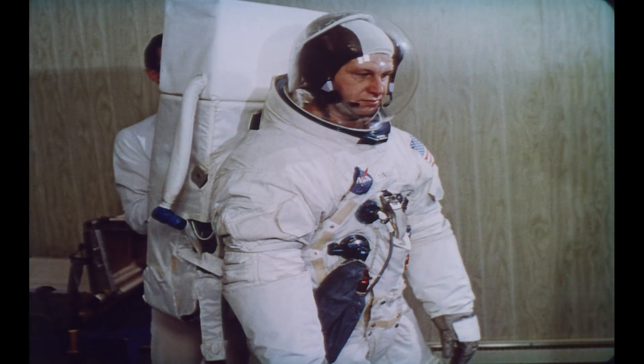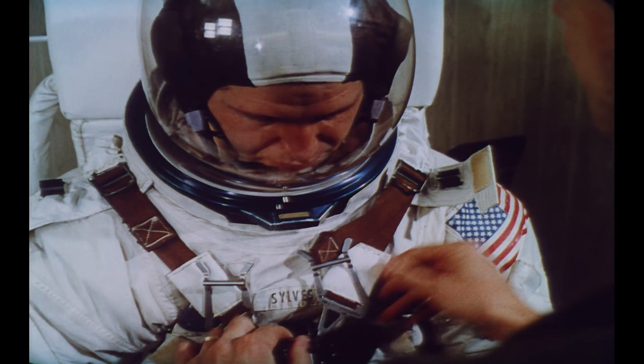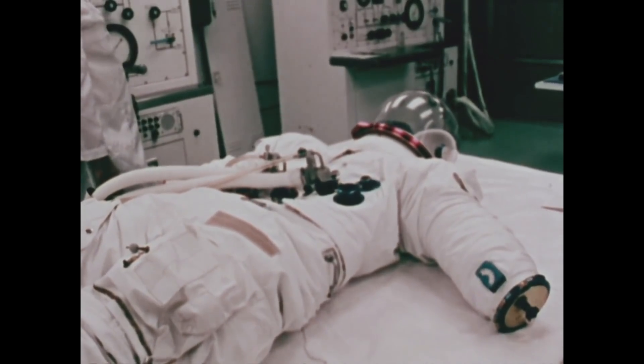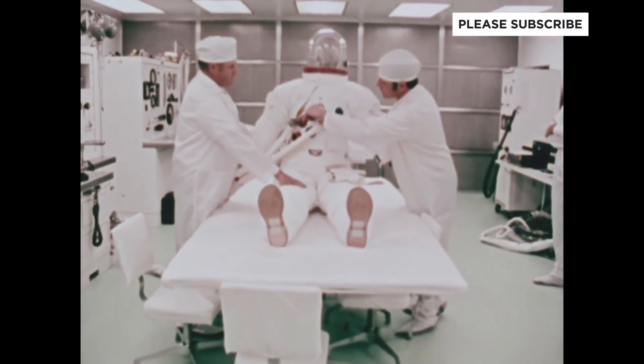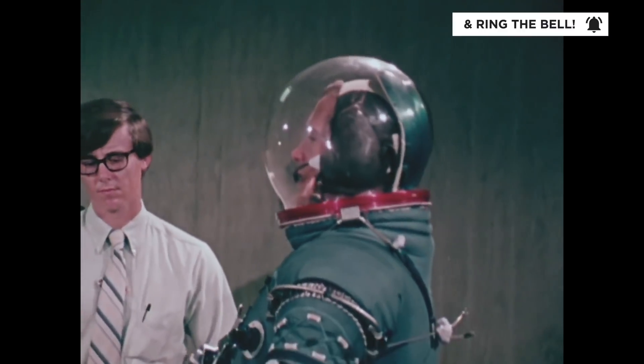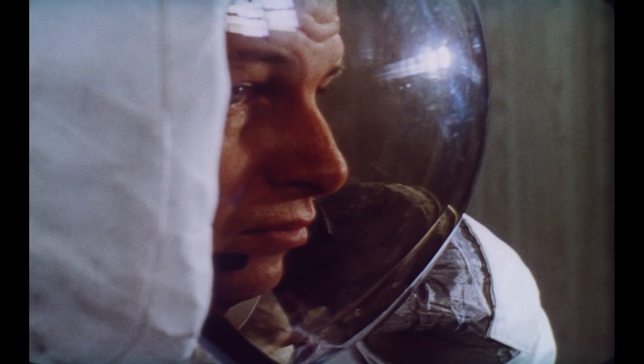They saw it as the one helmet that could somewhat do it all. As an intravehicular activity helmet, it didn't have a sun visor shielding around it, so from inside the command module the astronaut could look around and see all their gauges and switches without anything obstructing their view. From a dimension standpoint, it was the smallest — other helmets in the competition were bigger and heavier. This helmet was also much less complicated; it's a bubble that just attaches to the spacesuit with no physical mechanism inside that could create issues. With just the addition of a visor assembly, it could be used in EVA scenarios on the moon or anywhere outside the spacecraft.